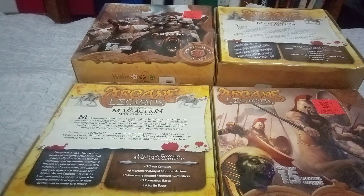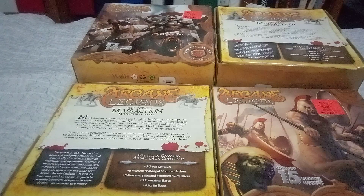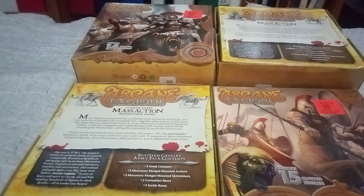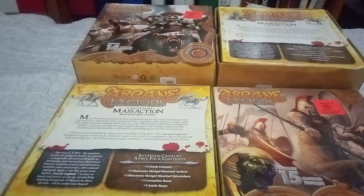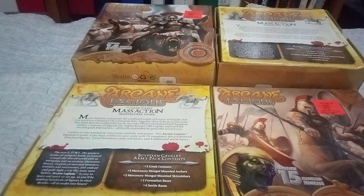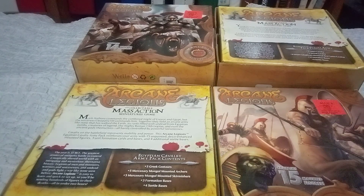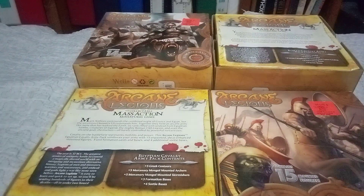Cavalry on the battlefield represent mobility and power. This Arcane Legions Egyptian Cavalry Army Pack reinforces your army with 15 unpainted deco-enhanced mounted figures, three unit formation cards and bases, and four additional Sorte bases. It says: The year is 37 BCE. The greatest armies of antiquity battled to control a magically altered world with an intriguing and mysterious alternative history. Legions of men and monsters, warriors and sorceresses and undead, and gods fight a war like none seen before. Arcane Legions is easy to learn and quick to set up, so you'll be sending hundreds of figures to their deaths all under two hours.